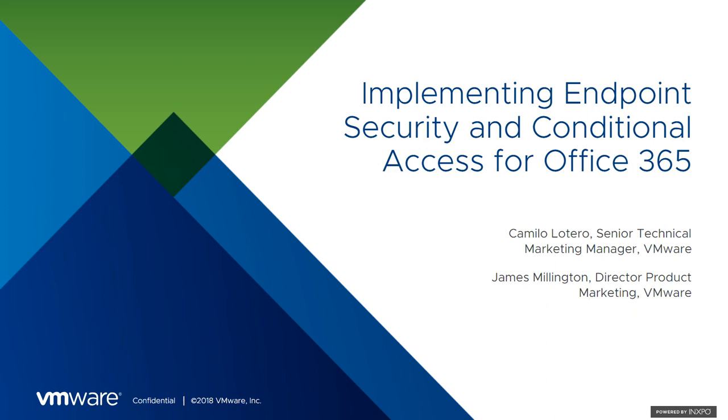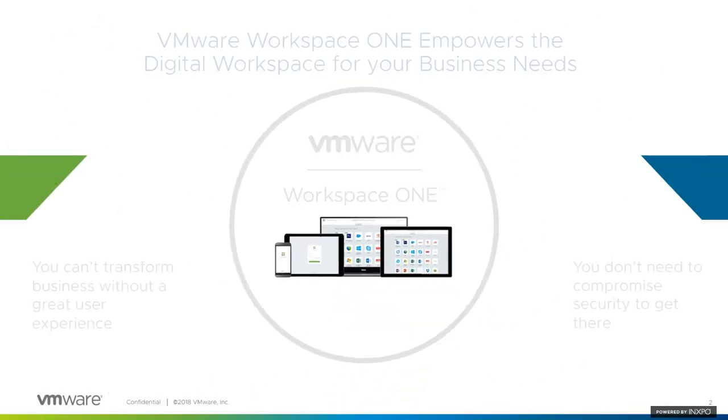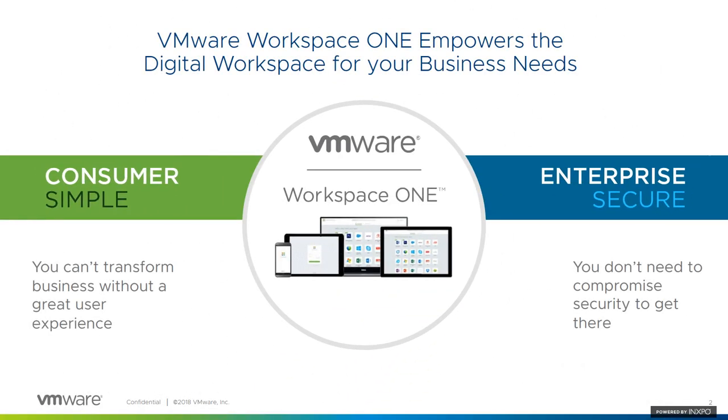We've got a lot of stuff that we are going to try and cover today, so I'm going to try and move straight into the content. VMware Workspace ONE is a digital workspace platform that enables your users to simply and securely access applications and resources from any device and any location. Workspace ONE delivers a consistent consumer-like experience while providing IT with the tools it needs to manage a range of devices across different ownership models and geographies with enterprise-level security.